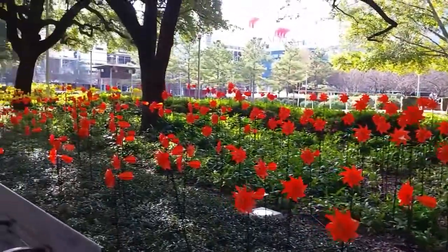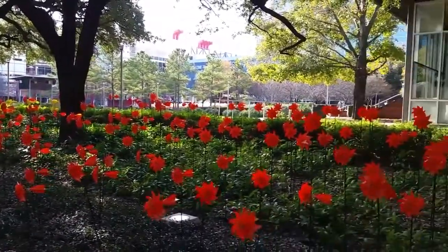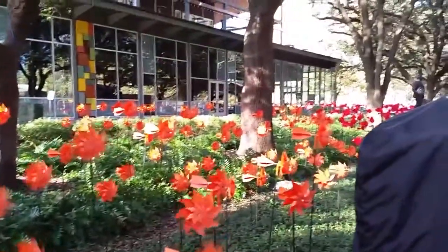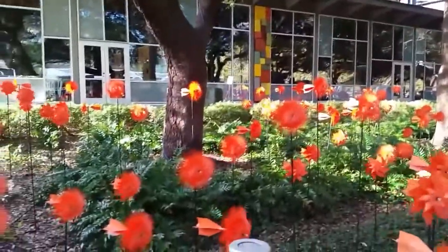Hello guys! So this is a park here in Houston, Texas. This park is called Discovery Green. The park is located right next to the George R. Brown Convention Center and they usually have different art exhibits, and this is a pretty cool one.